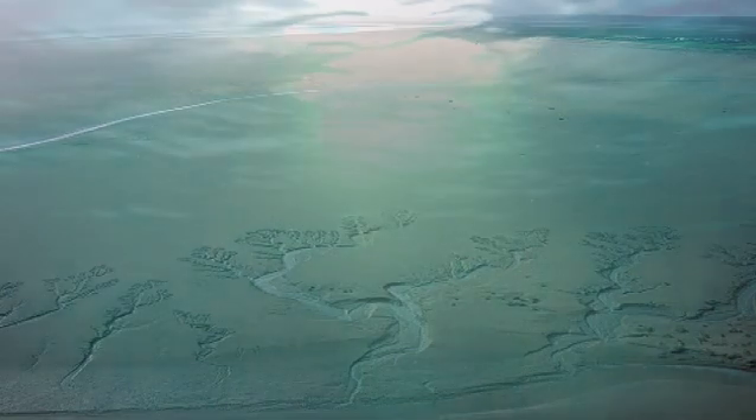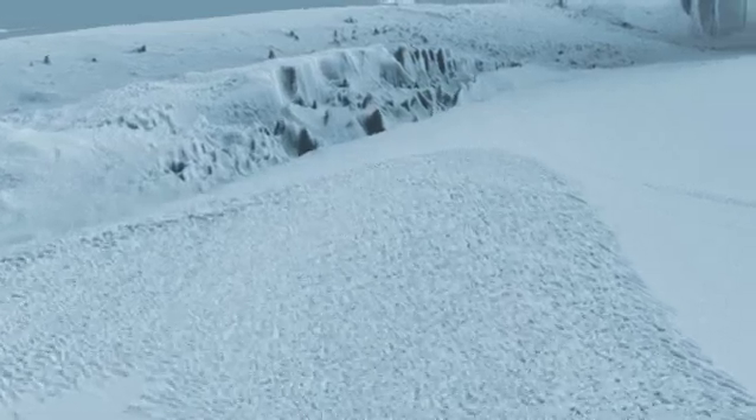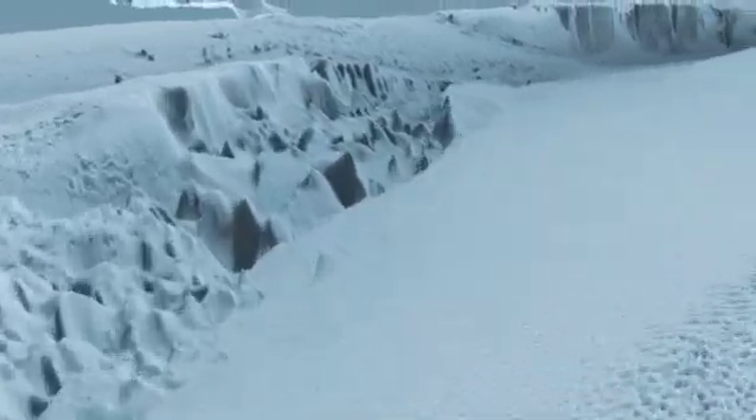But beneath the waves, Morecambe Bay has some surprises in store. Now, with the help of new underwater survey techniques, we can create a computer-generated image to explore and reveal the submarine landscape as never before.